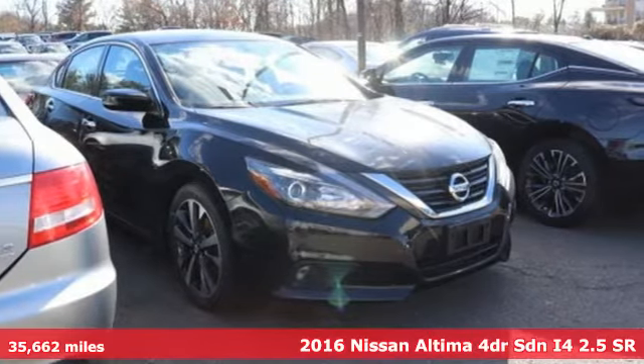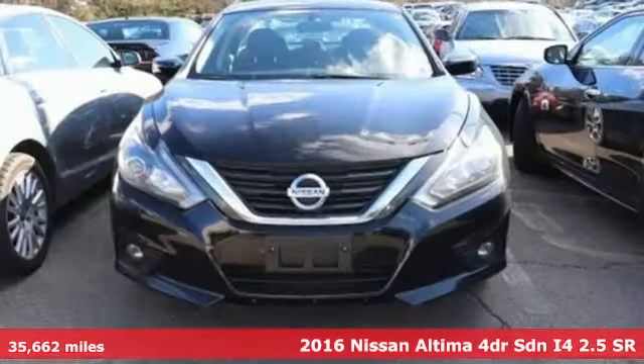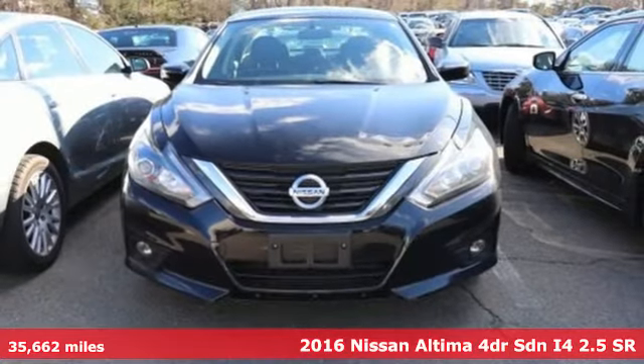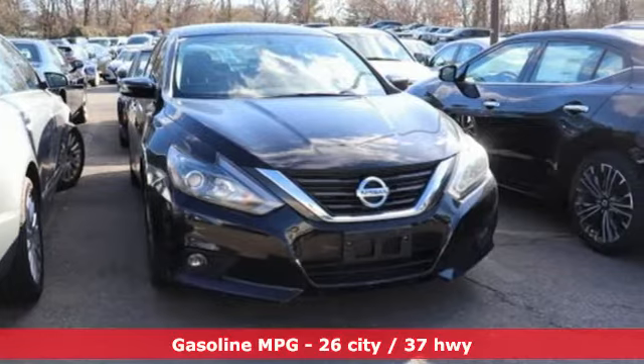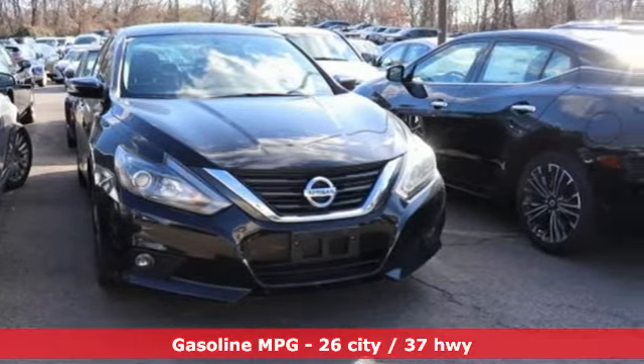It's a 2016 Nissan Altima. Iconic style meets head-turning craftsmanship for a sedan that actually keeps up with your expectations. You'll look forward to every drive with features like these.